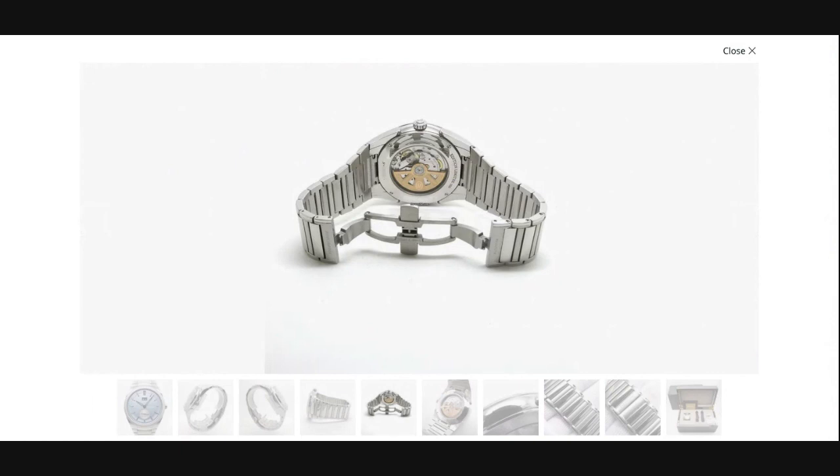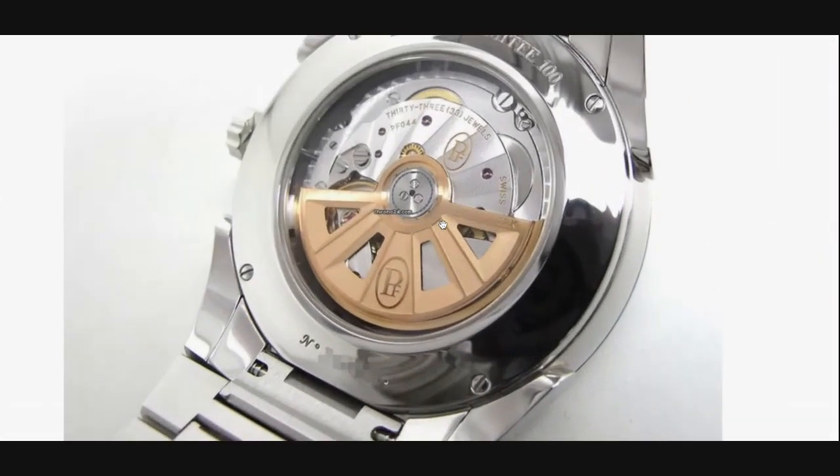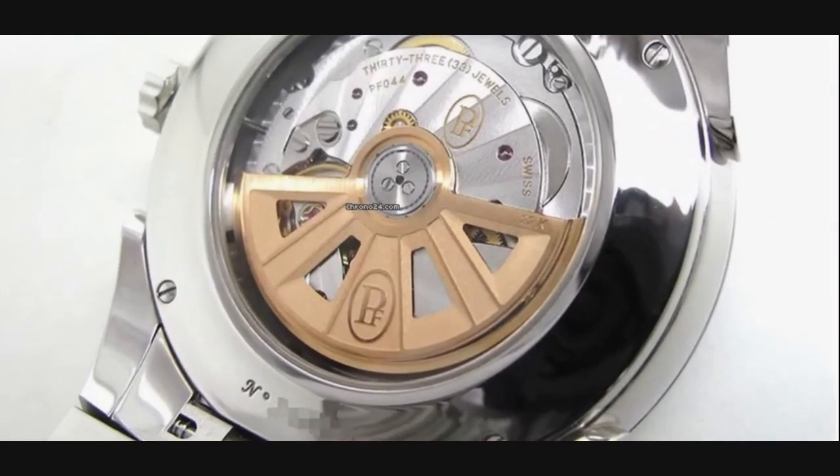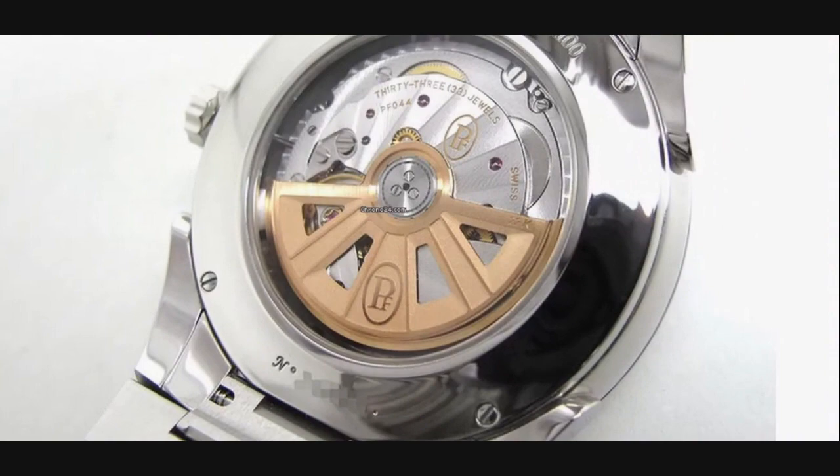The movement is not a micro rotor — it has a full rotor — with a power reserve of 45 hours. The pieces are water resistant up to 100 meters, and the movements are handsomely decorated, if not necessarily to the highest echelons of high horology.